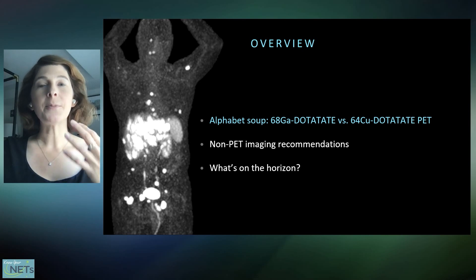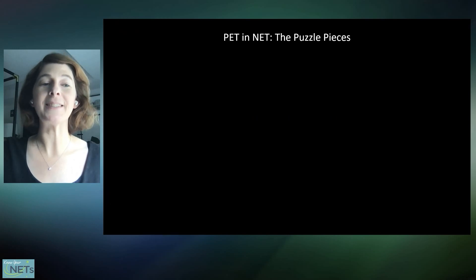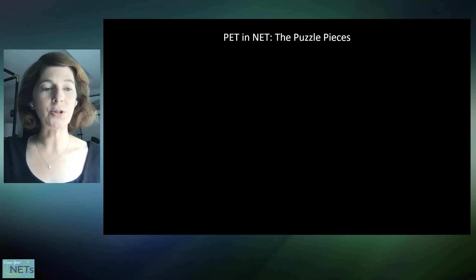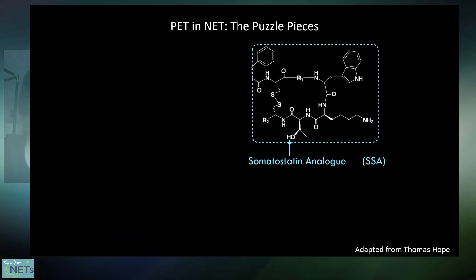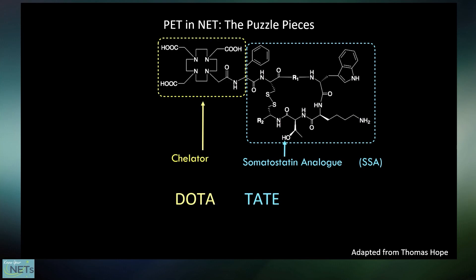I'm going to talk about the difference between gallium-68 and copper-64 dotatate PET scans — just decoding this alphabet soup of names. The molecule we use for a PET scan to image NETs is made up of a few puzzle pieces, each of which can be swapped out and combined in different ways. The foundational piece is the molecule that binds to somatostatin receptors, found all over the surface of well-differentiated neuroendocrine tumor cells. That part has a super long chemical name, so we abbreviate it as 'Tate.' There's also a piece called 'Dota.' Put together, the whole compound is called dotatate.